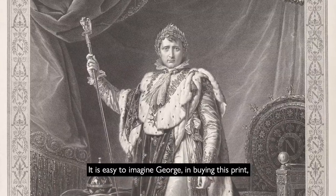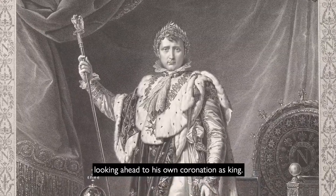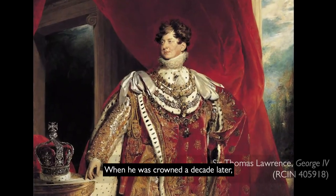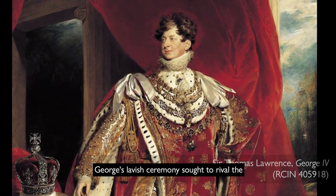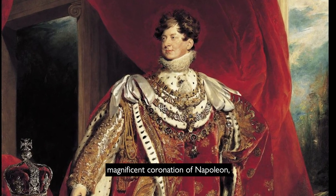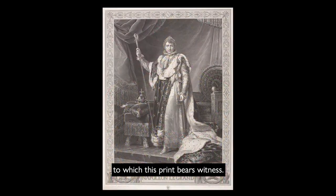It is easy to imagine George, in buying this print, looking ahead to his own coronation as King. When he was crowned a decade later, George's lavish ceremony sought to rival the magnificent coronation of Napoleon, to which this print bears witness.